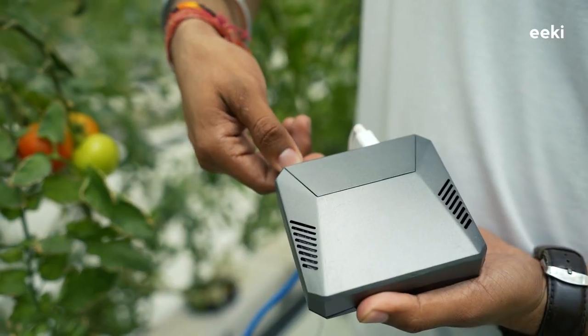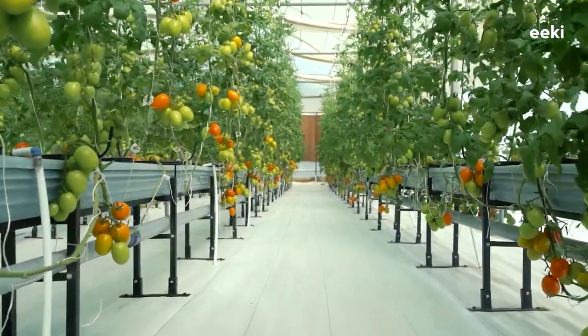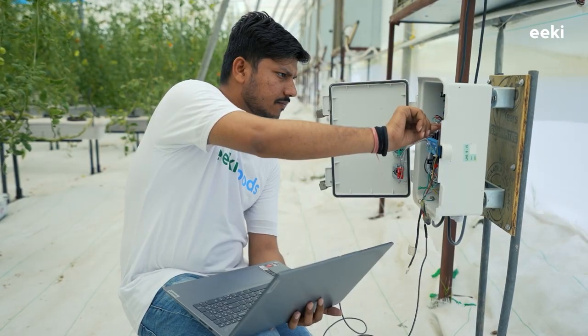With the help of our patent-pending IoT control mechanism, we are able to automate important farm tasks like regulating ambient temperature and controlling irrigation. Thus, we are able to cultivate all kinds of seasonal vegetables throughout the year without any major complications.